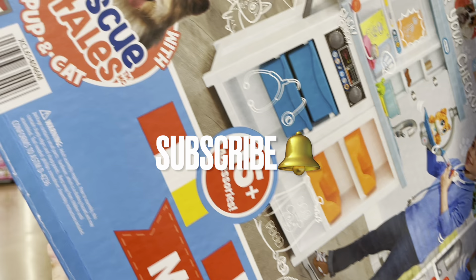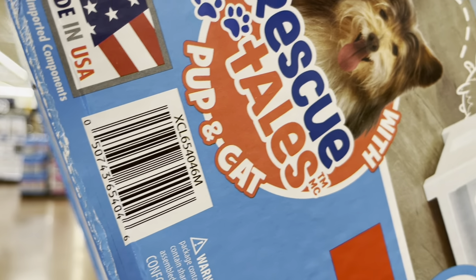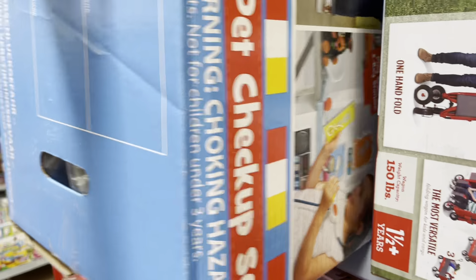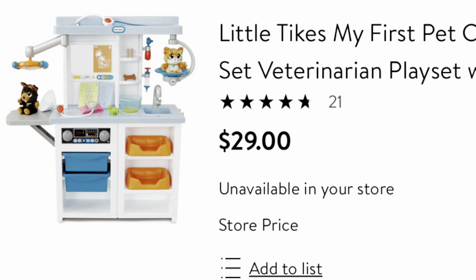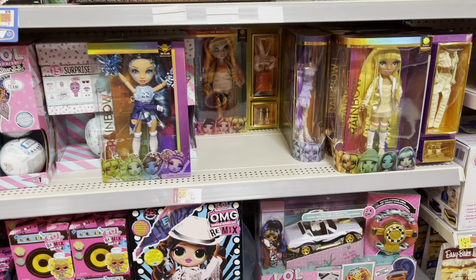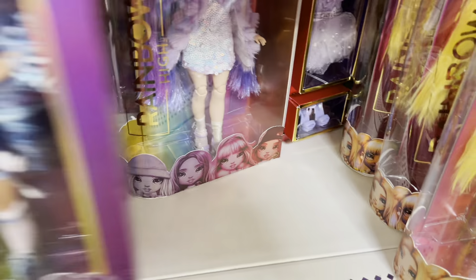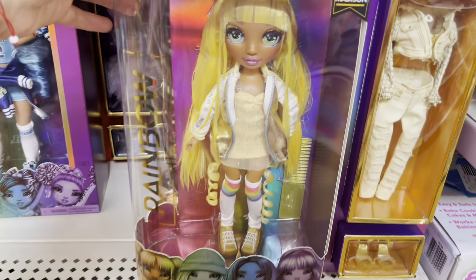They also have this really nice toy I've shared in a different video — My First Pet Checkup. I believe it was $30 to $49 before, but now it's coming out to only $29 and it's almost a five-star rating. It looks super nice, but I don't have a big place to put it. If you have a house, I really recommend that toy.